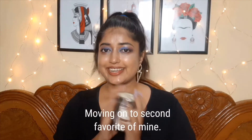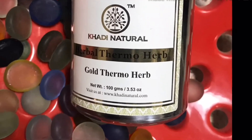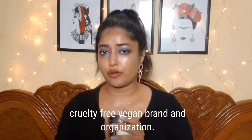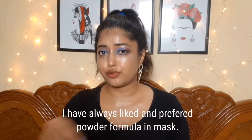Moving on to my second favorite Khadi Natural Herbal Gold Mask. This one is in powder formula, cruelty free and vegan, and from a government owned organization. I have always liked and preferred powder formula.